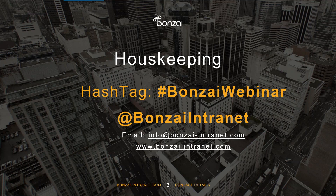If you'd like to follow along on today's conversation, please hashtag BonsaiWebinar on Twitter or follow along at BonsaiInternet. We always love to hear your thoughts about today's webinar.